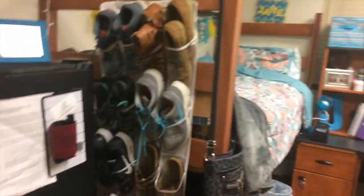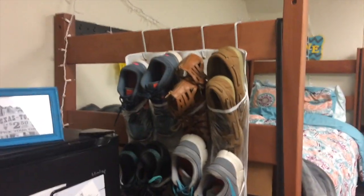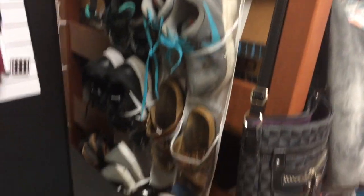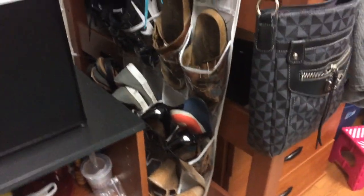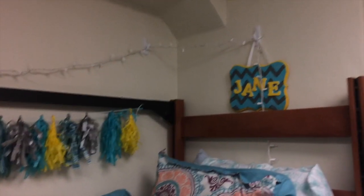Over here I basically have a shoe rack. The little rack thing wouldn't fit in our closet, so we thought to put it over the bed, and it's worked out perfectly. I have all my shoes here, and yes, I wear all these shoes — I love shoes. Then here's my bed. I have Christmas lights lined up all around, and then I have a plaque with my name that Sean and Eve painted me, and a little garland.